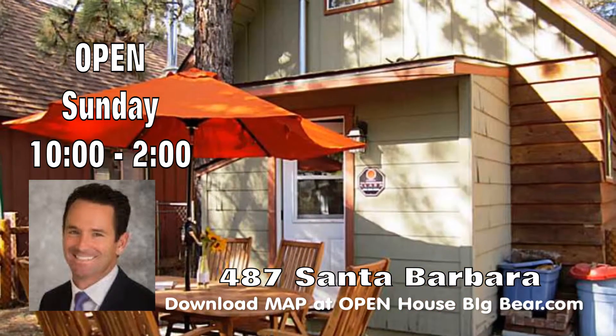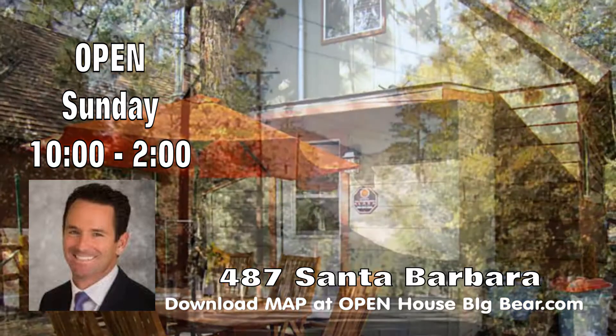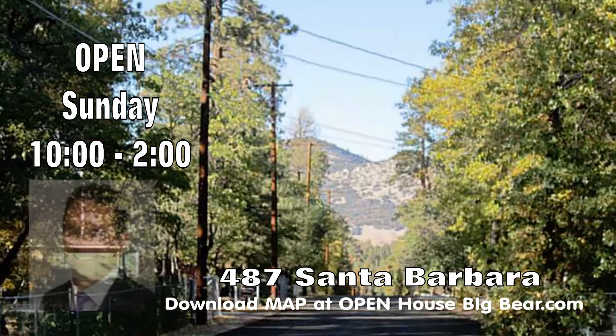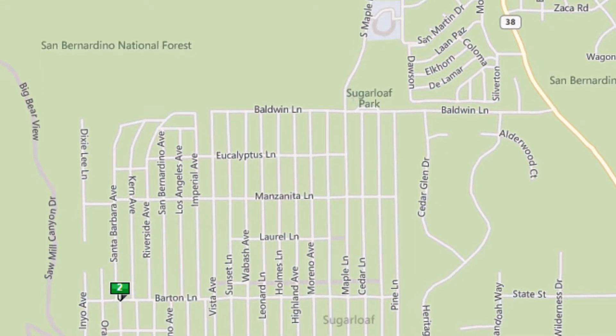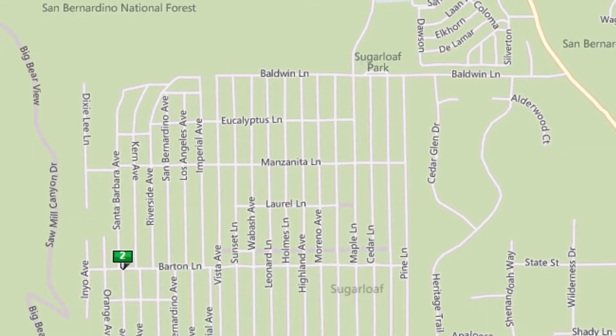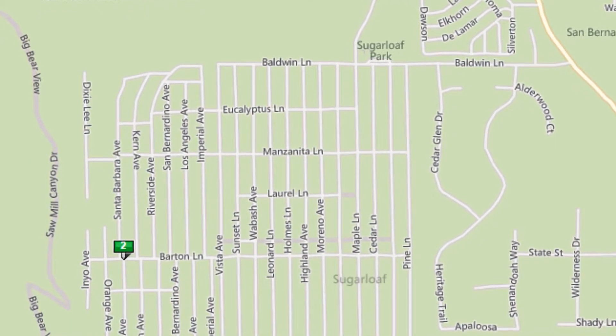From Maple Ridge, you just get back on Maple and keep coming up the hill all the way into Sugarloaf. Come on out to Barton and head west, and right there at the corner of Santa Barbara and Barton you'll find 487 Santa Barbara.